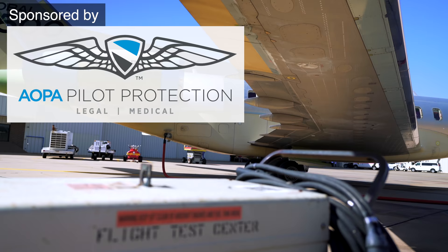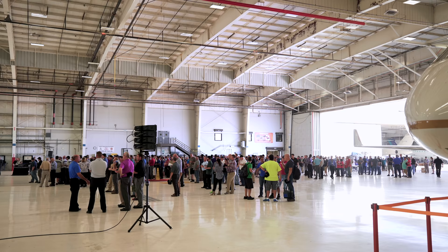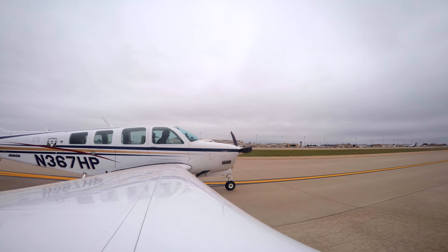We're here at Bombardier's facility in Wichita, Kansas. Got to check out the Global 7500 and their test flight center — check out that video. Now we're going to hop over to Stearman Field in Benton, Kansas, just about a ten-minute flight away.